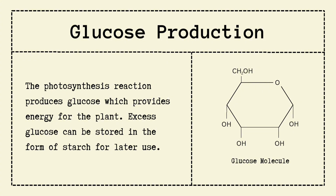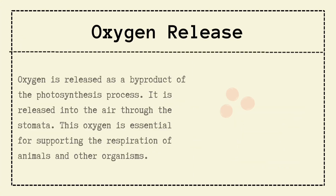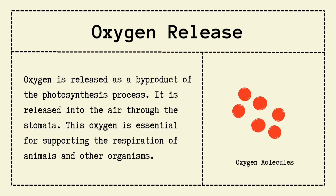And what about oxygen release? That's the best part for us. Oxygen is released as a byproduct through the stomata, floating into the air. And guess what? That's the oxygen we and all other animals breathe in to stay alive. Thank you, dear plants.